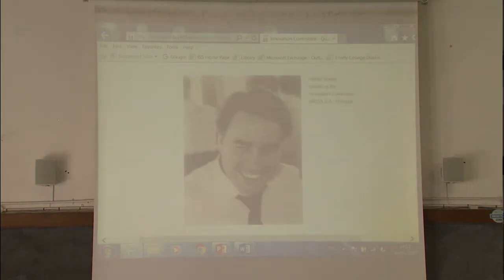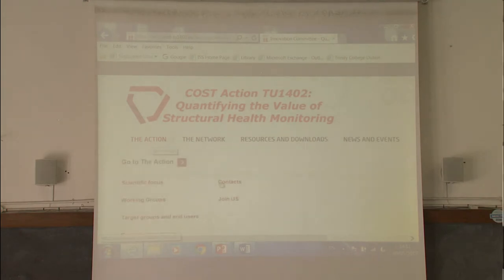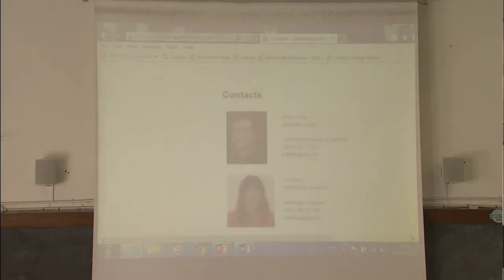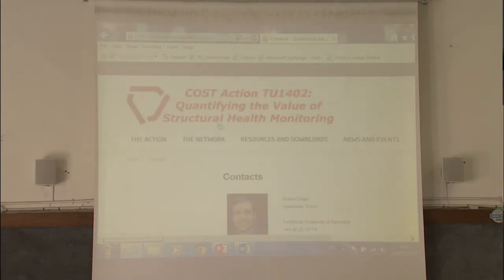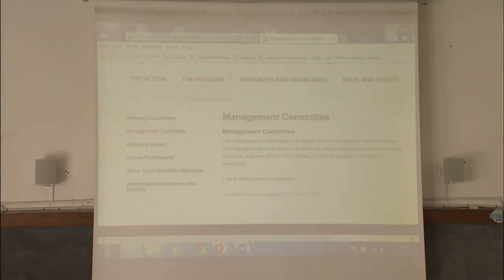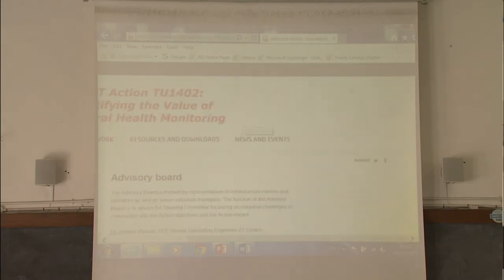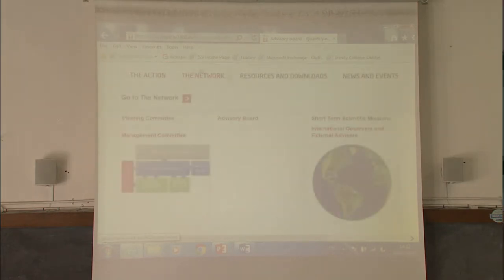Helder was kind enough to provide us with the content for that section. You have, of course, the contact list. We thought it was nicer to reorganize the whole website with double-layer menus — for example, for the management committee it redirects to the official COST website. The advisory board has also been updated.